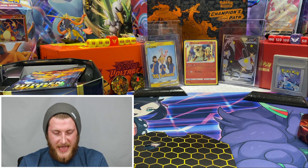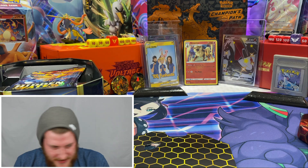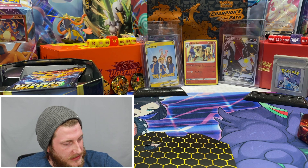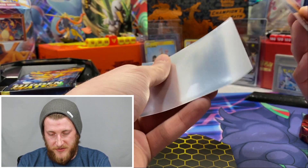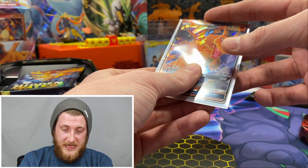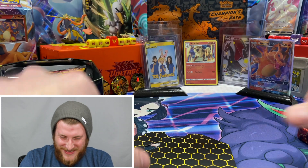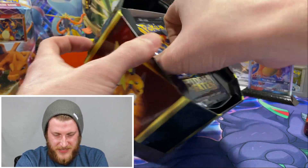I'm going to read off the PTCGO code for the Charizard GX deck: KLB-P7XM-7B7X-KL. Good luck — hope you got that and not those bots! Let's get this Charizard GX in a Vivid Voltage sleeve since I don't have any Hidden Fates sleeves. In this Hidden Fates tin reprint, there's no plastic insert, so don't freak out over that.